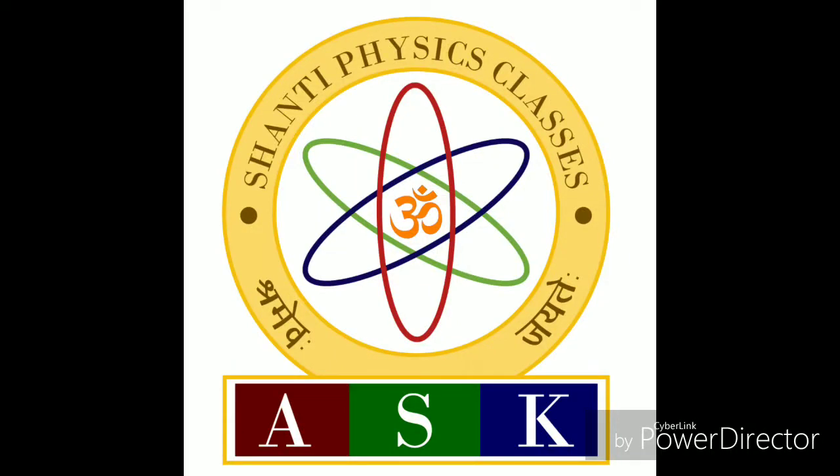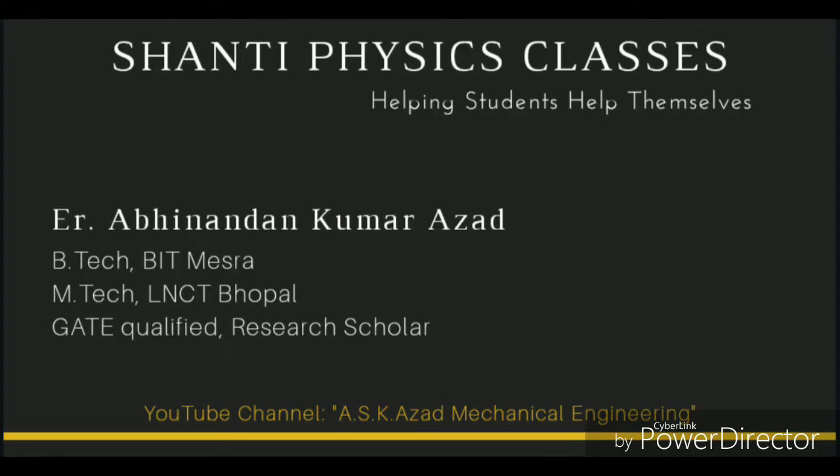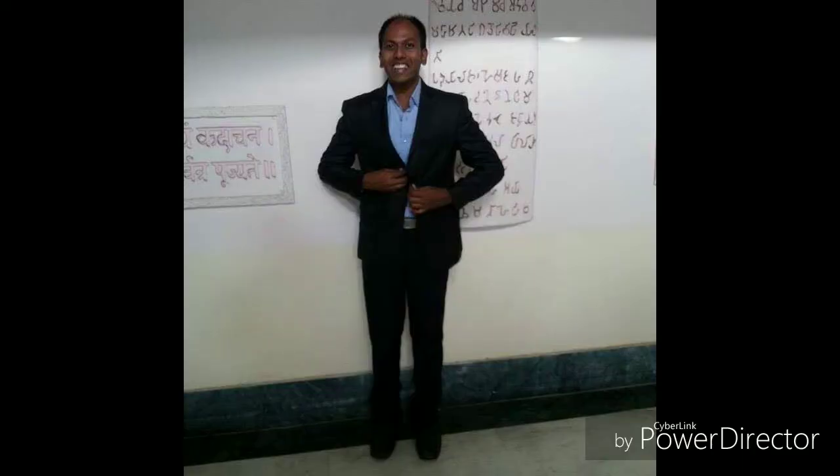Good morning India. Myself Abhinandan Kumar Ajaad and you are watching my YouTube channel ASK Ajaad Mechanical Engineering. RRB JE CBT2 is very near, so today we discuss about the best preparation tips to crack the RRB JE CBT2 exam.